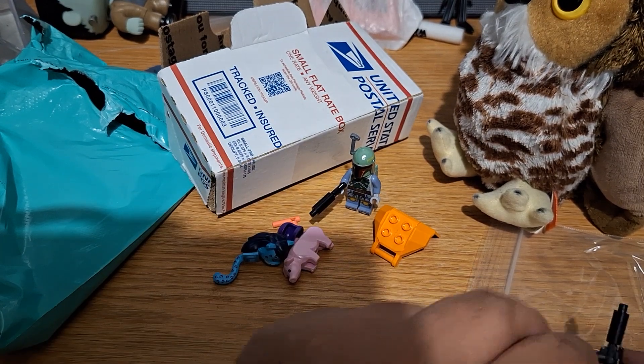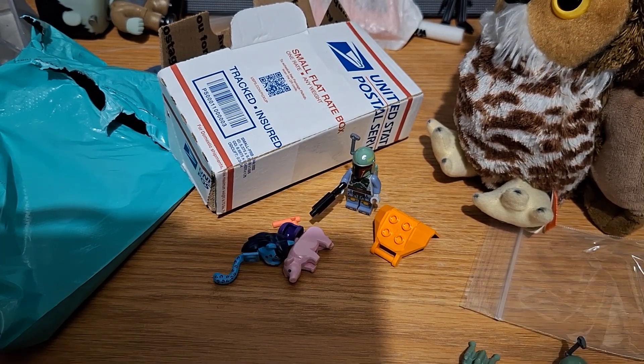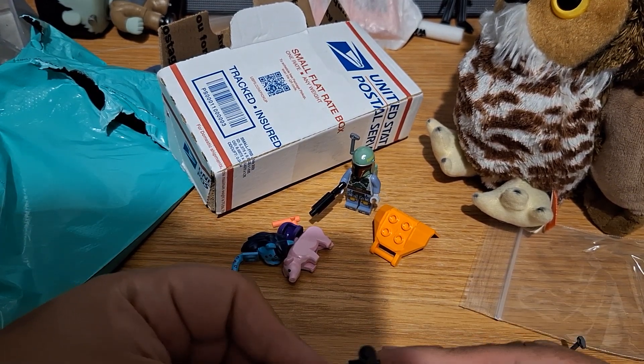He's missing his pauldron, but that's okay. And maybe one day I'll get the proper head.